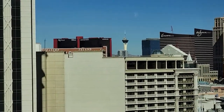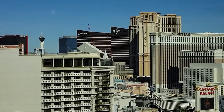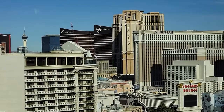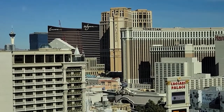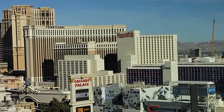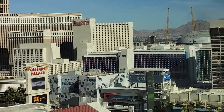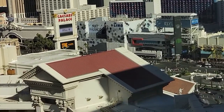Las Vegas skyline — you got the Wynn, the Encore, the Palazzo, the Stratosphere, the Venetian, Harrah's right across the street, the LINQ, and then you got the Strip.